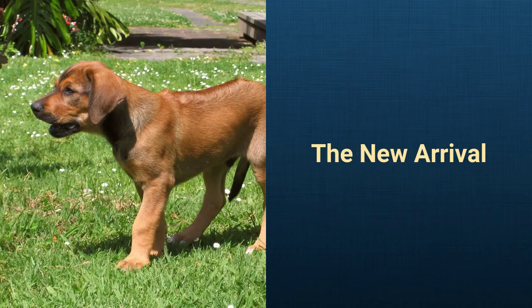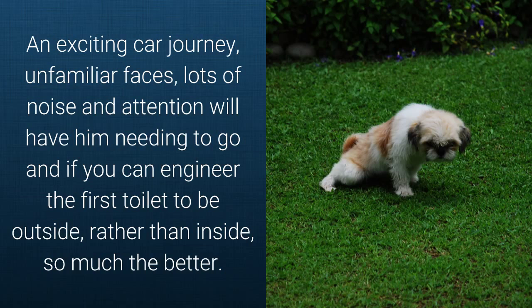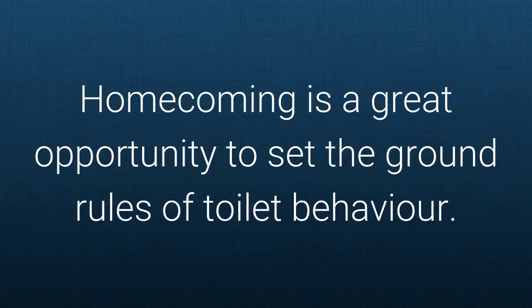The new arrival. Take him outside the minute you arrive home. An exciting car journey, unfamiliar faces, lots of noise and attention will have him needing to go. If you can engineer the first toilet to be outside rather than inside, so much the better. The less your pup relieves himself inside, the less likely he is to continue.